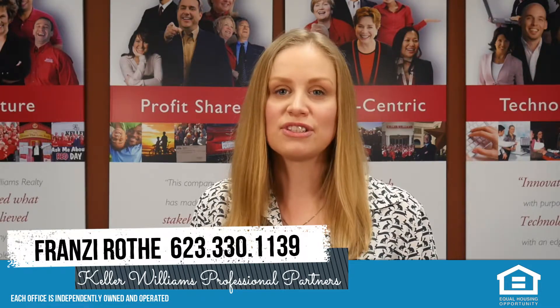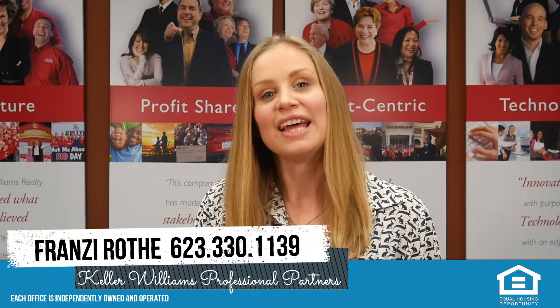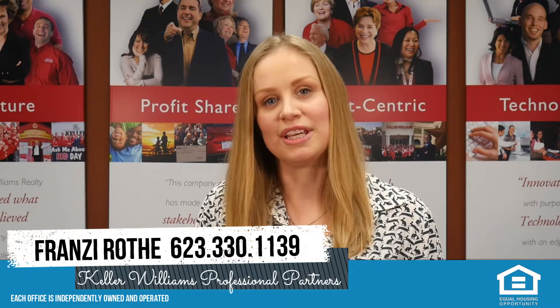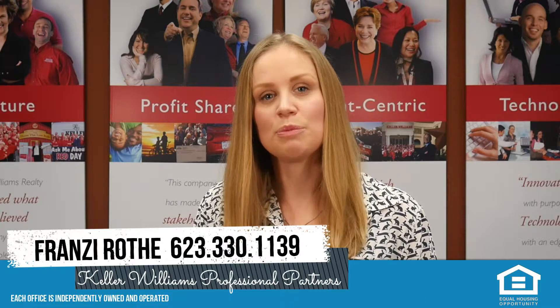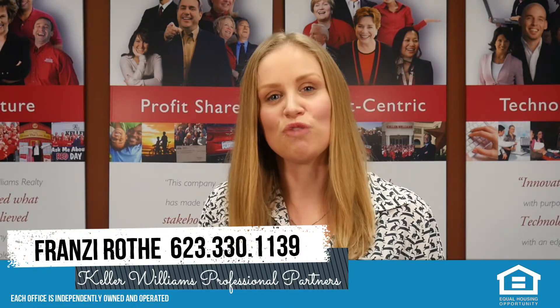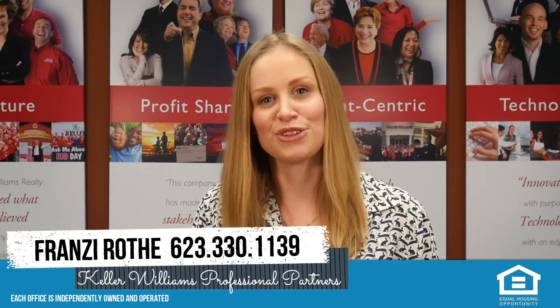Once the buyer has decided to move forward with the property, the lender will order the appraisal to ensure the value of the property is at least the purchase price. The appraisal will take about 10 days to be returned, and at that point we can move on to the next phase of your transaction.